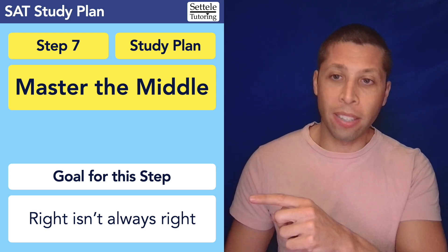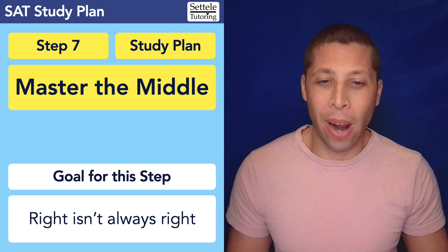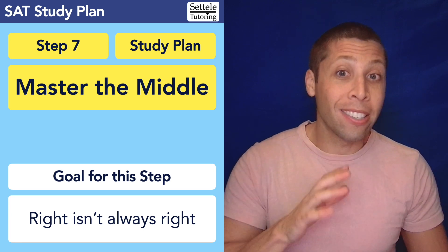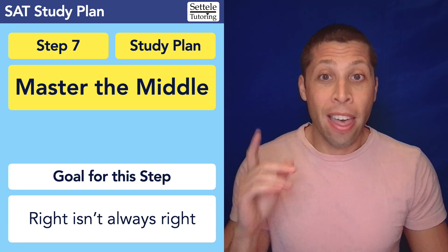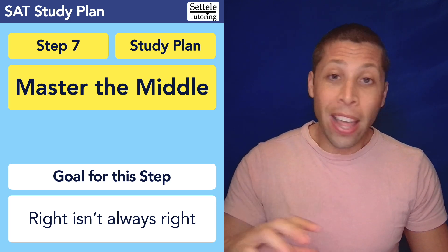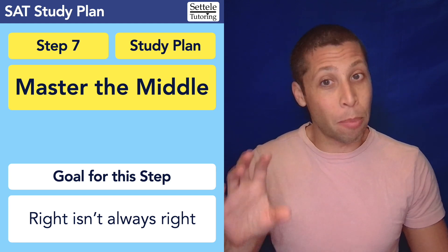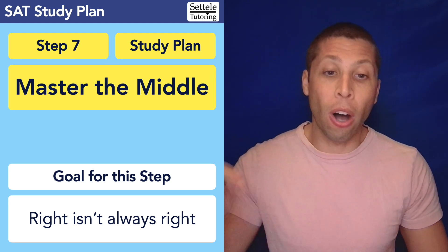That's why the goal for this step is that right isn't always right. If you are getting a question right in 60 seconds that takes me 20 seconds to solve, that is a failure on your part — it's going to cost you more points than it's going to save. You might get the points for that one question, but how many points are you losing later on because of your inefficiency?